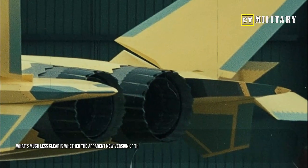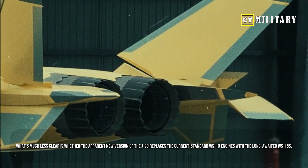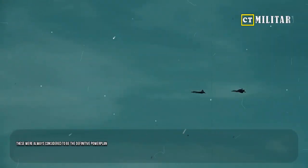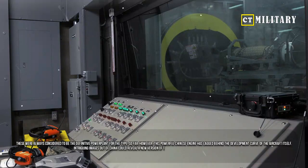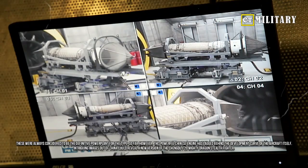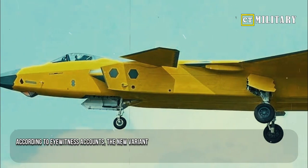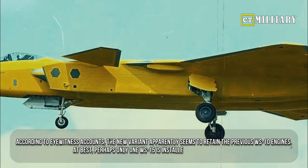What's much less clear is whether the apparent new version of the J-20 replaces the current standard WS-10 engines with the long-awaited WS-15s. These were always considered to be the definitive power plant for the type. However, this powerful Chinese engine has lagged behind the development curve of the aircraft itself. According to eyewitness accounts, the new variant apparently seems to retain the previous WS-10 engines.